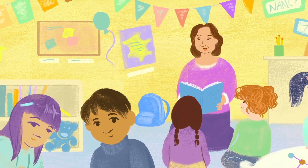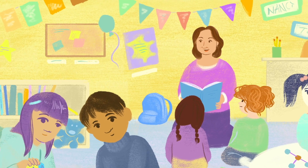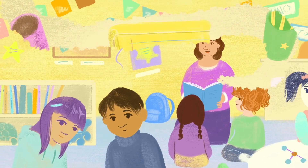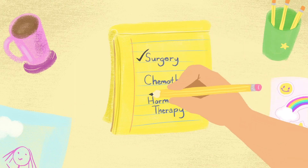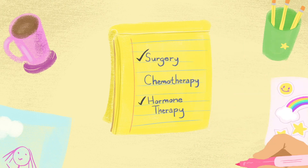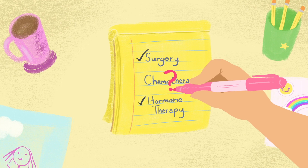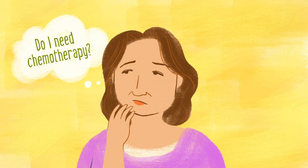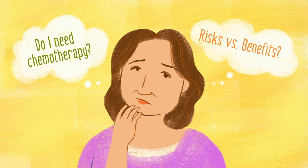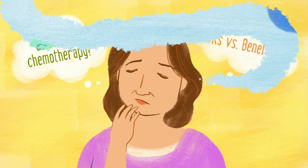It used to be that almost all women with breast cancer were treated with chemotherapy after surgery. Now we know that some women with hormone sensitive and HER2 negative tumors may not need chemotherapy — hormone therapy may be enough to keep their cancer in check. So the question becomes: for your tumor, do you need chemotherapy? Are the benefits worth the risks?